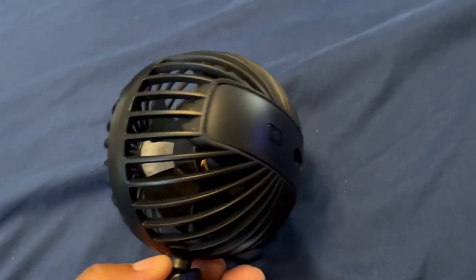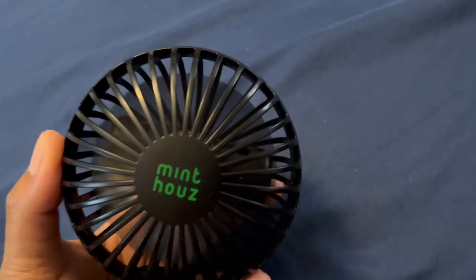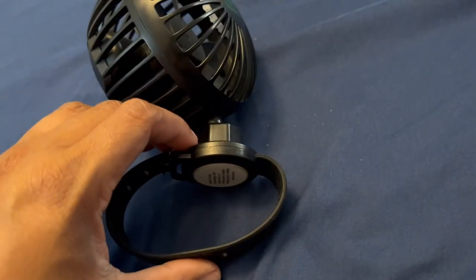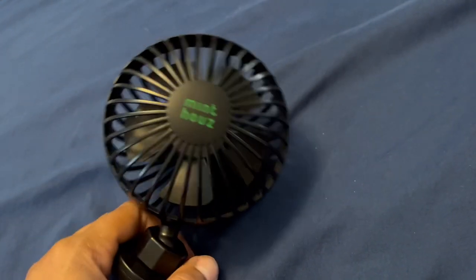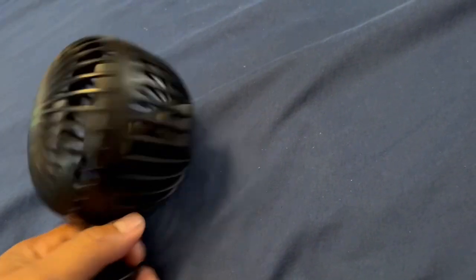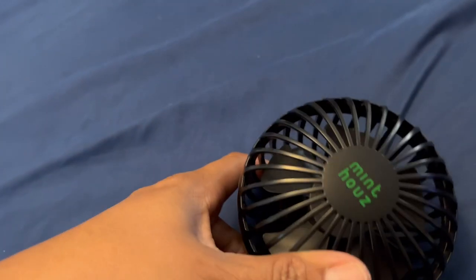This is a fan that you can charge through USB. If you are traveling with a little one, it's good to have — it's got a watch-style hook so you can hook it on the stroller. The Caribbean gets hot, and the fan can help cool off your little one. Or even as an adult, you can hook it to your wrist. It's USB powered and keeps you cool when you're out in port.